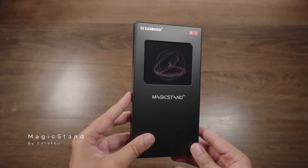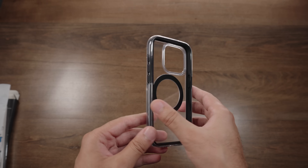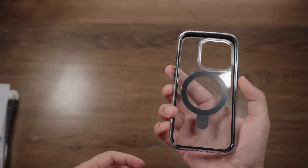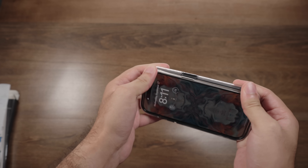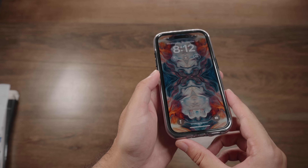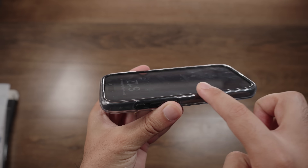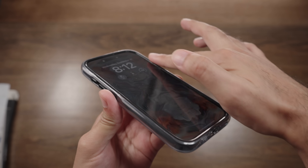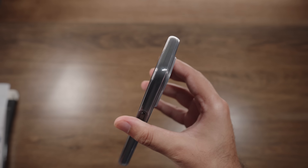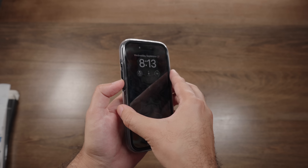Next up we have arguably one of the best kickstand cases you can get for your 15 Pro right now — the Caseology Magic Stand. It comes in an awesome box and once you open it you'll notice a transparent back, a built-in kickstand, MagSafe support, and interestingly, colored bumpers which is a very unique take on a phone case. Putting in the phone is a bit of a struggle and taking it out is even harder, but once it's in there it is extremely secure. You have nice raised lips providing a lot of protection for your screen, and a rounded design with extra padding for drop protection.